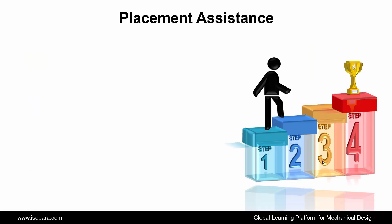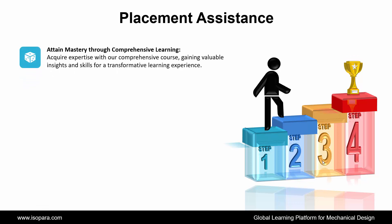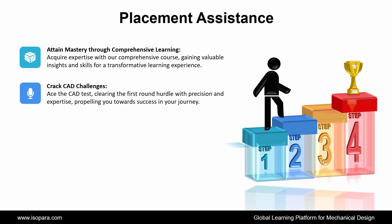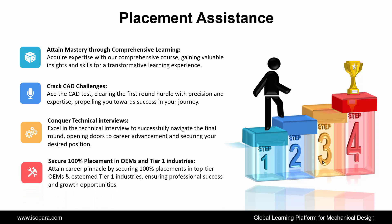Now we see Placement Assistance. ISOPARA's Placement Assistance works in 4 steps. First is Attain Mastery Through Comprehensive Learning: acquire expertise with our comprehensive course, gaining valuable insights and skills for a transformative learning experience. Second is Crack CAD Challenges: ace the CAD test, clearing the first-round hurdle with precision and expertise, propelling you towards success in your journey. Third is Conquer Technical Interviews: excel in the technical interview to successfully navigate the final round, opening doors to career advancement and securing your desired position. And fourth is Secure 100% Placement in OEM and Tier 1 Industries: attain career pinnacle by securing 100% placements in top-tier OEM and esteemed Tier 1 industries, ensuring professional success and growth opportunities.